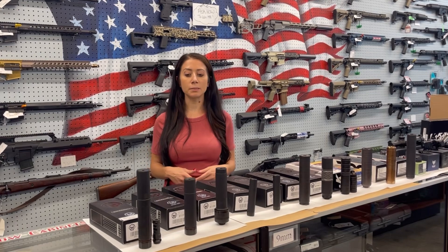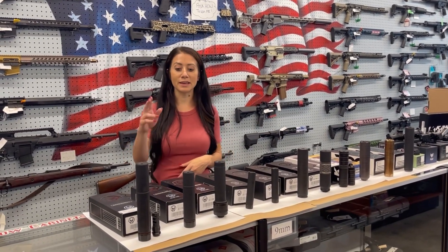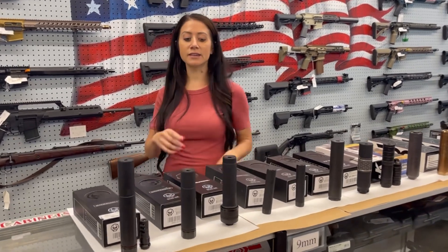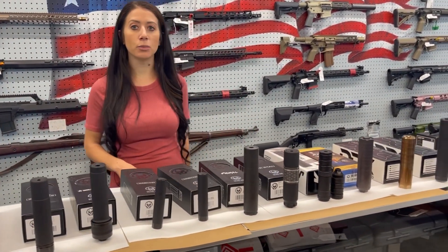A couple of the companies are going to be Dead Air, JK Armament, Diligent Defense, CGS, Q, Badlands Ammo, and Swampbox Optics. We already have a lot of suppressors here from Dead Air: the Sandman L, the Sandman S, the Wolverine, the Mask, the Primal, and the Nomad 30.